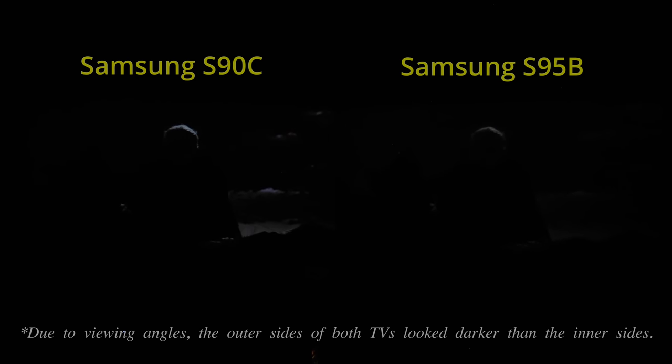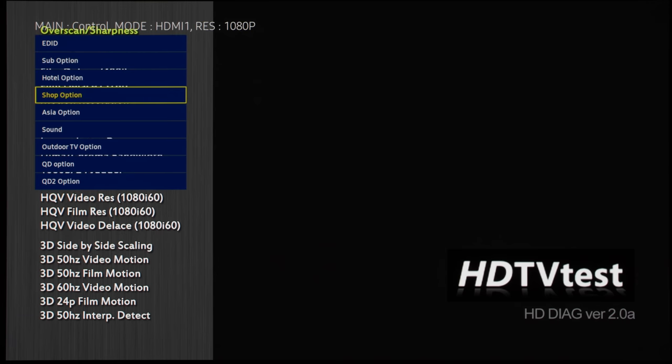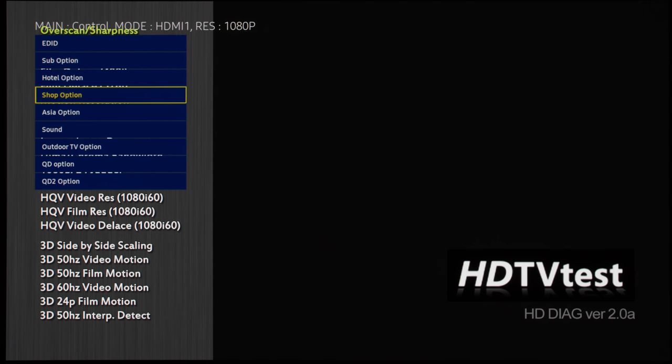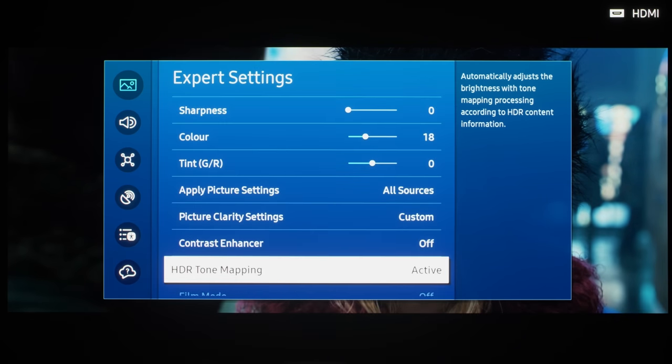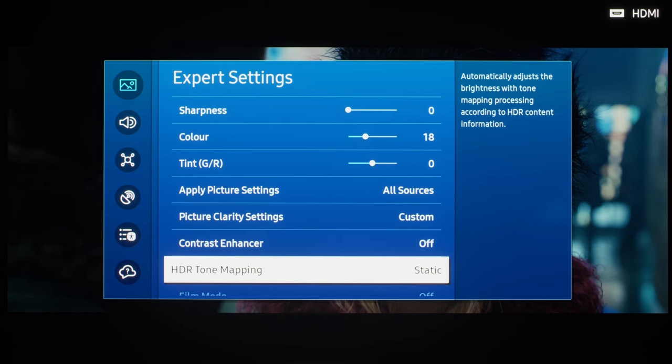The auto-dimming algorithm in prolonged dark HDR scenes has been tweaked to be somewhat less aggressive on the S90C, but since it would still eventually dim down to the extent that shadow detail would be crushed, you may still need to enter the service menu to disable auto-dimming regardless of whether you buy the S90C or S95B — at the small risk of voiding your warranty if a Samsung technician checks the service log. While there is a new HDR tone mapping setting in the picture menu on the S90C, setting it to active would engage dynamic tone mapping which tended to over-brighten the entire picture, deviating from creative intent, so we don't think it's a big miss on the S95B.